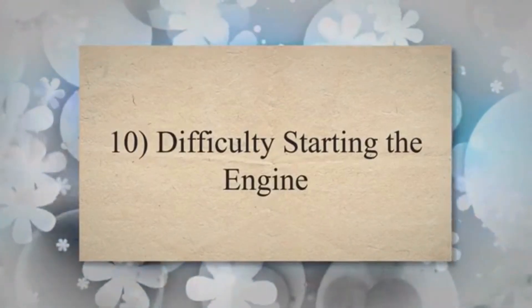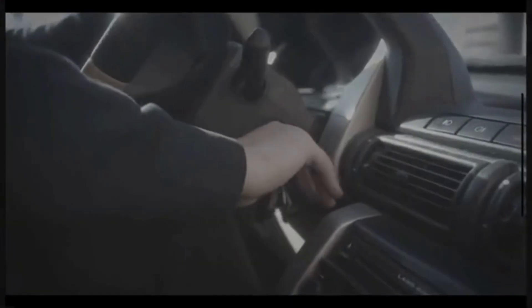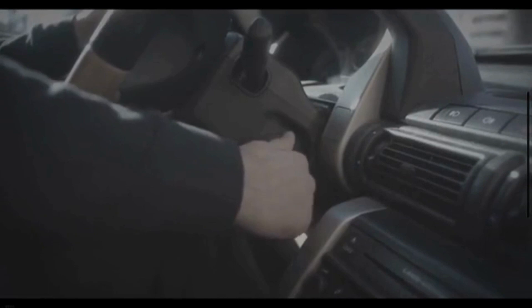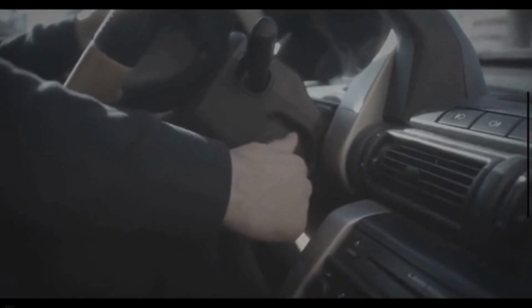10. Difficulty starting the engine. If your serpentine belt is not functioning properly, it may impact the operation of the starter motor. This can result in difficulty starting the engine, or repeated cranking before the engine starts.